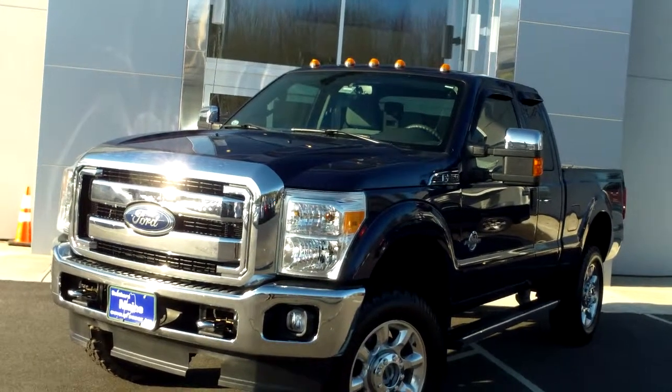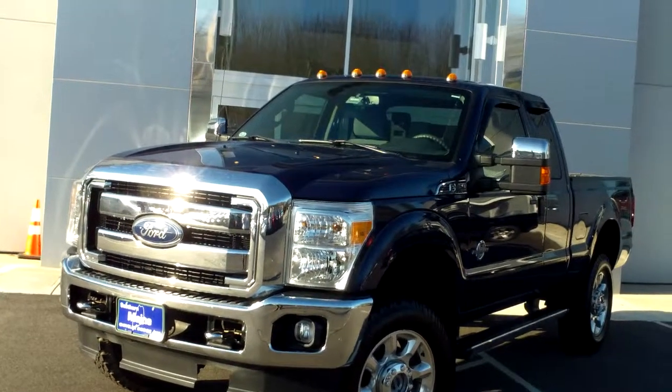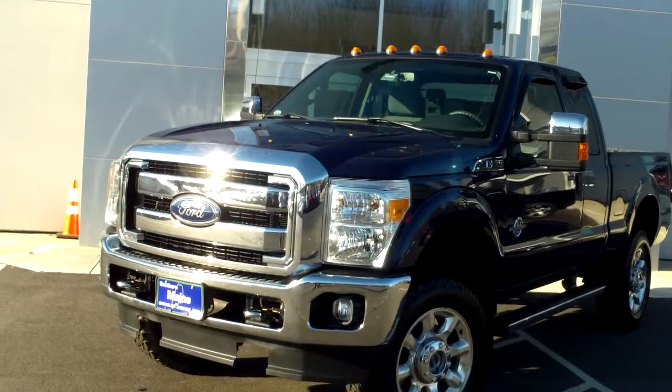Southern Maine Chrysler Dodge Jeep stock, Saco Maine, with stock number T-8439A. This was just traded in, folks.